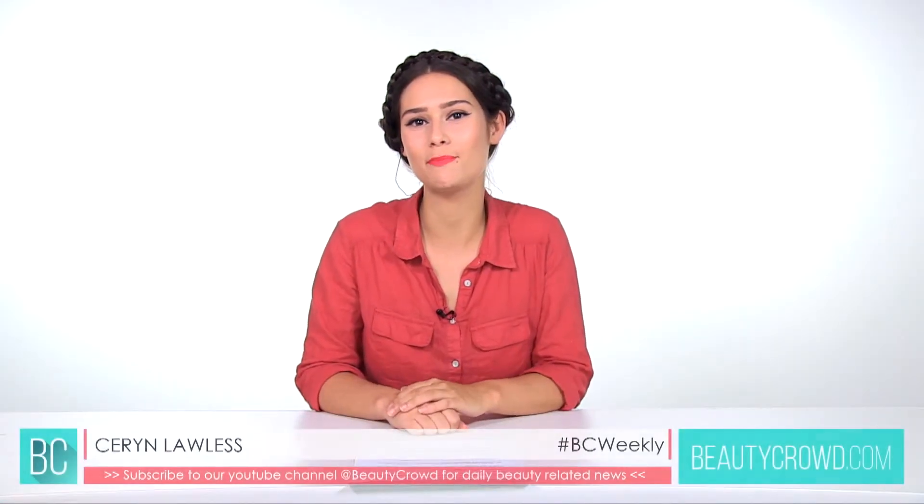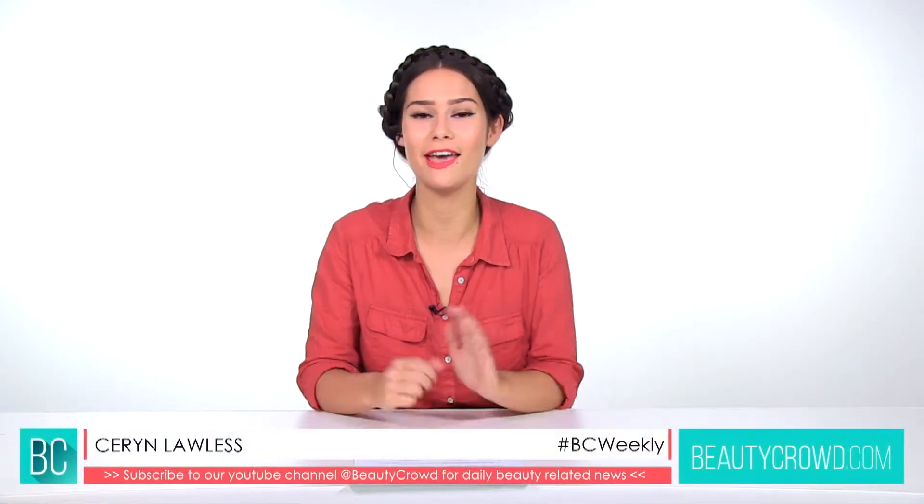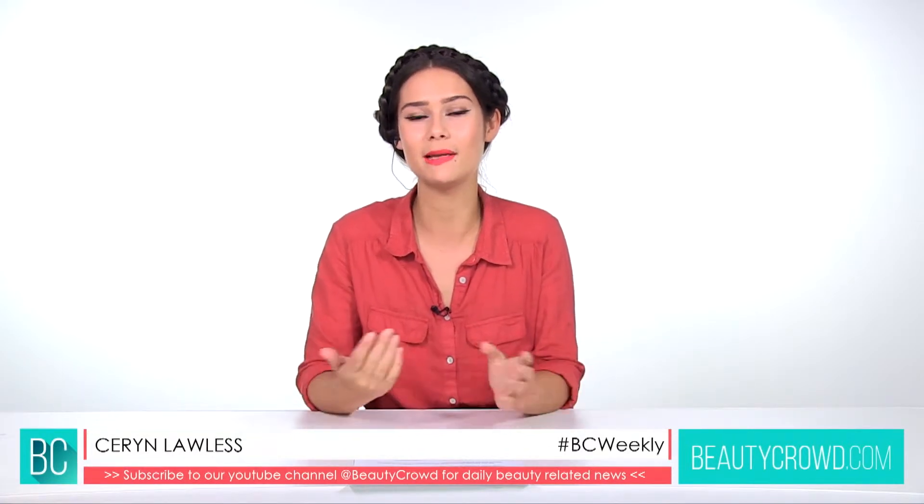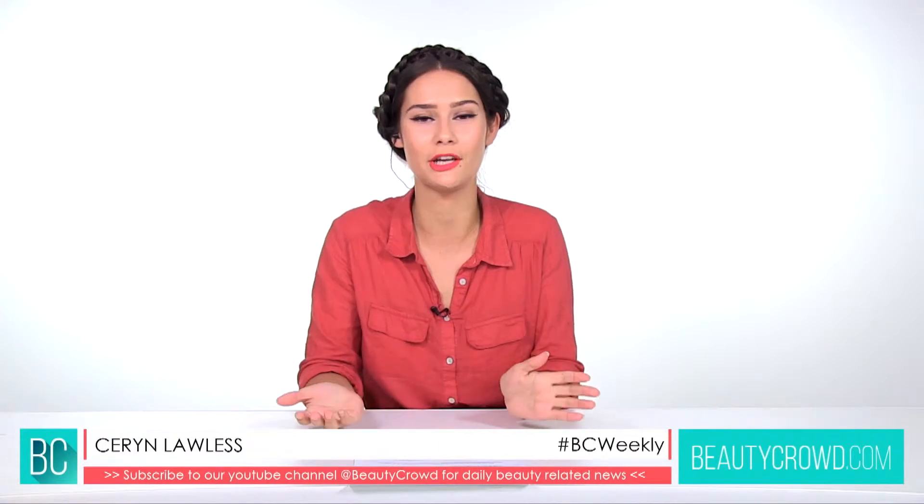Hi everyone, welcome back to another Beauty Crowd Weekly. I'm Karen, and every Friday you can come back here for more beauty news and gossip.